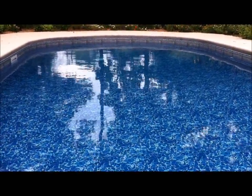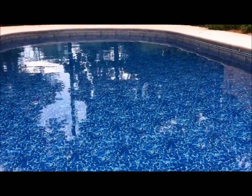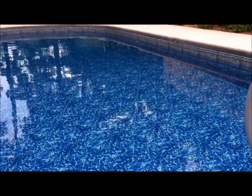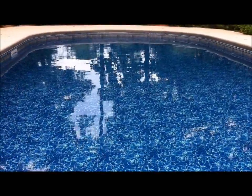We built our pool in the winter of 2011 to 2012 and covered it right away. When we uncovered the pool in May, the water was a little hazy, but it cleared up on its own in two days without adding a thing.